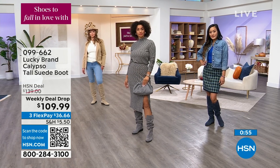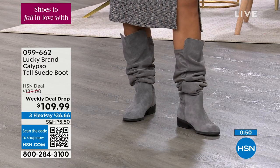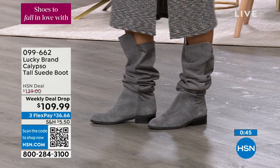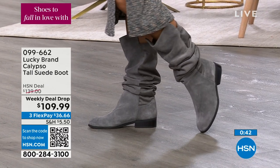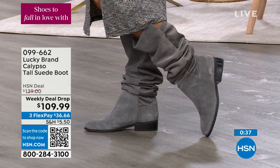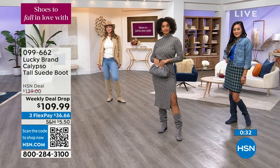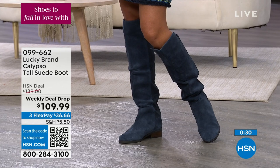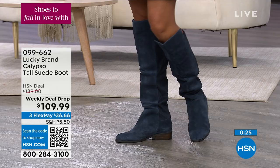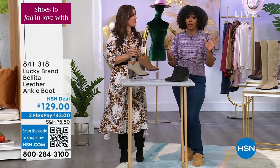Boots tend to come in tan, brown, or black — maybe a gray. But that blue? Perfect. Gorgeous. 099-662 is the item number on those boots. These are called the Calypso. We also have another boot for you from Lucky Brand — if you log on to HSN.com, you can see our entire assortment of Lucky Brand and all of our boots and shoes. These are called the Bolida.